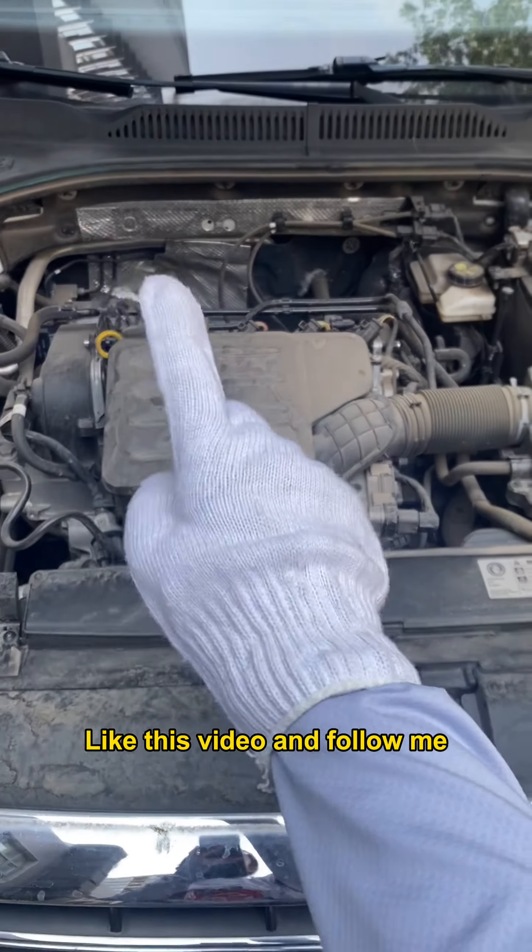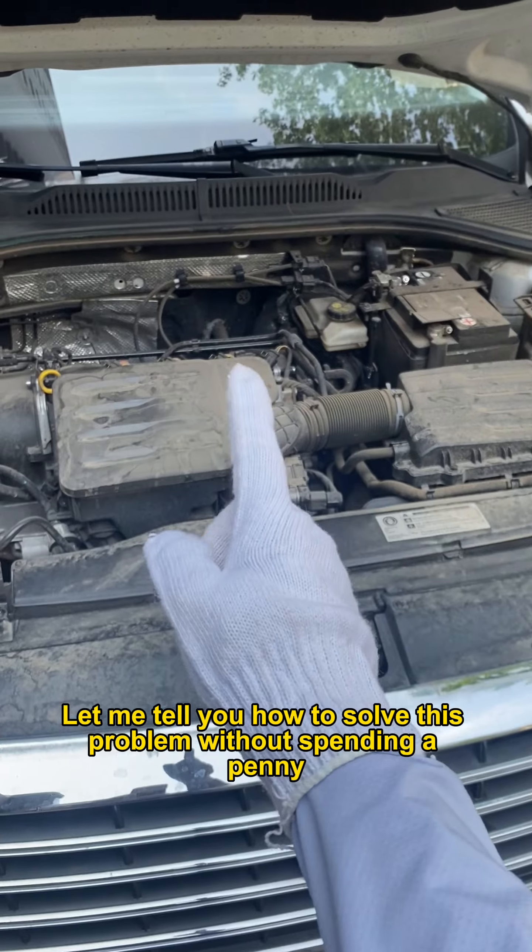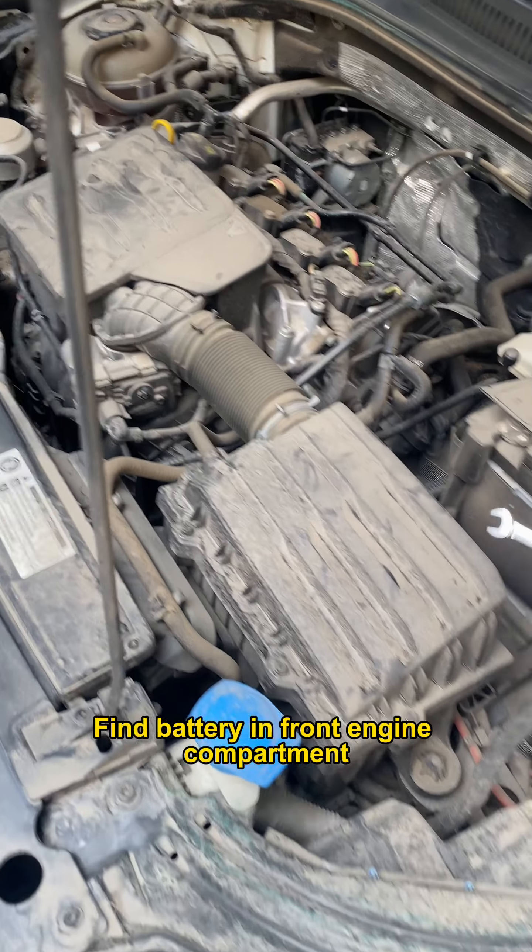Guys, like this video and follow me. Let me tell you how to solve this problem without spending a penny. Find the battery in the front engine compartment.